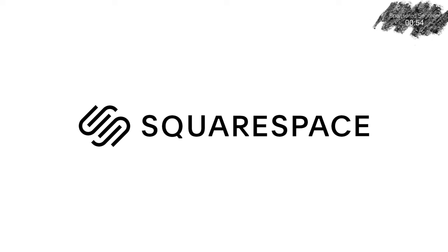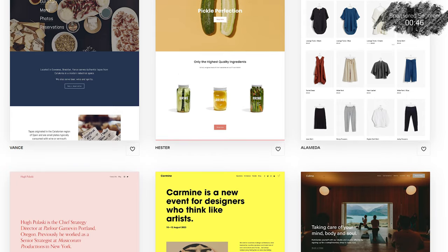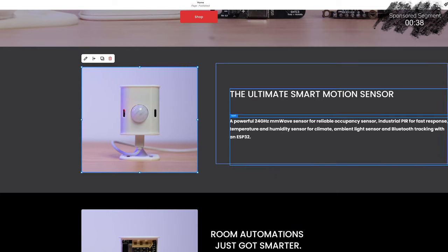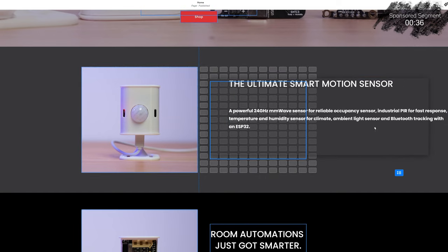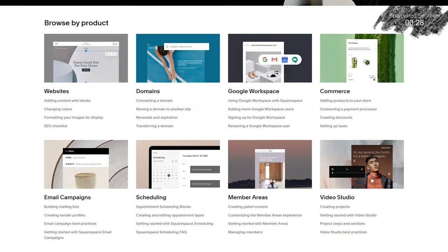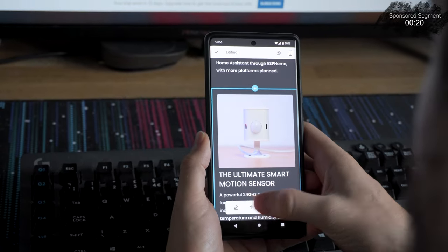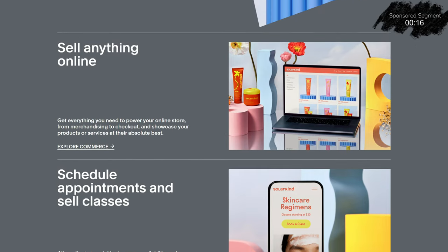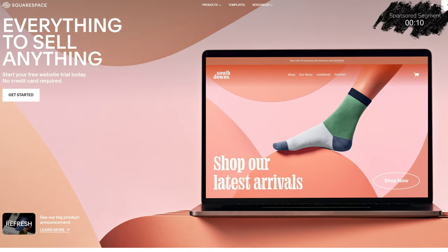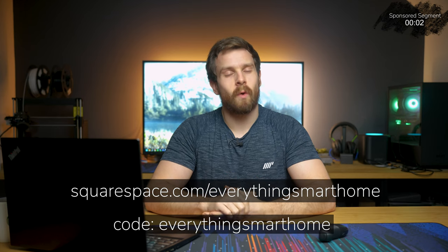Squarespace is the all-in-one platform that makes it incredibly easy to build your online presence with a website in no time at all. They have lots of amazing templates, fully customizable using their intuitive drag-and-drop interface, so no matter your experience level you can build a website that looks fabulous. All plans come with 24/7 award-winning support and all websites are automatically optimized for desktop or mobile. Check out Squarespace for a free trial and head to squarespace.com/everythingsmarthome to save 10% off your first purchase using code everything smart home.